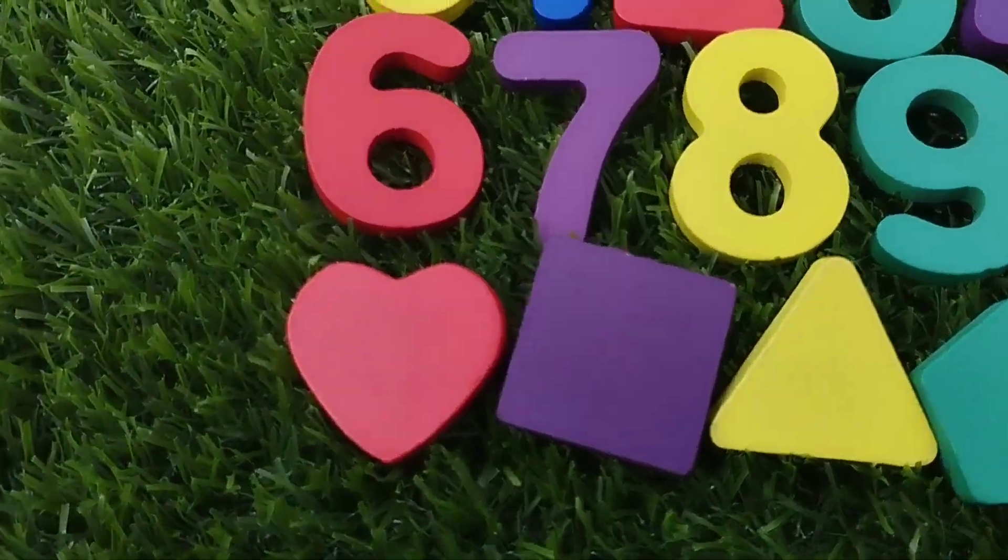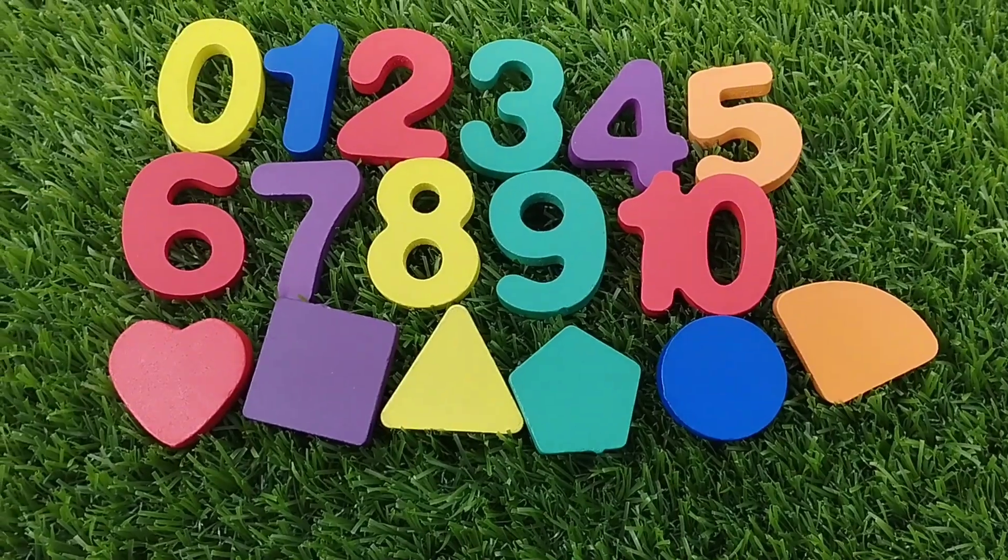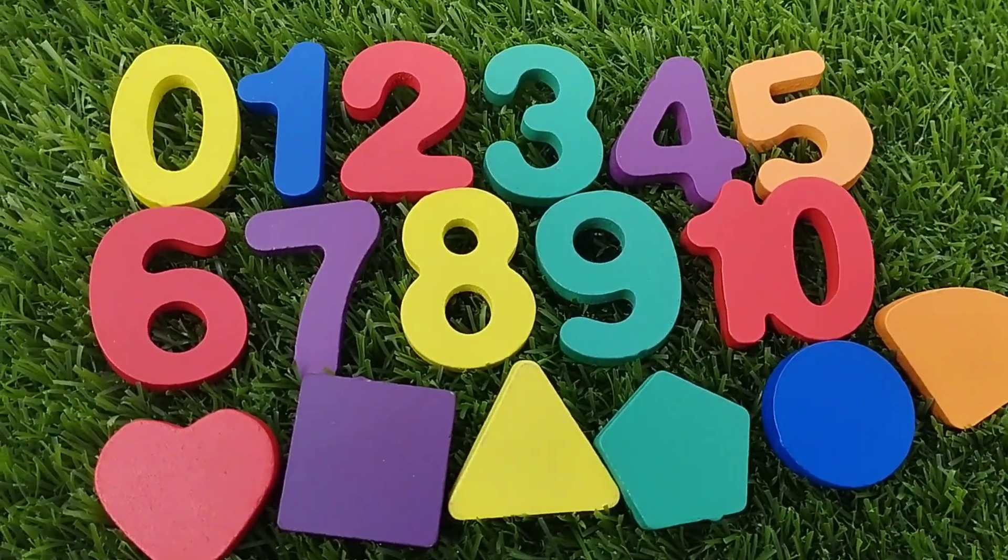Today we have a wooden number puzzle. We have wooden number blocks, 0 to 10, and some wooden shapes.